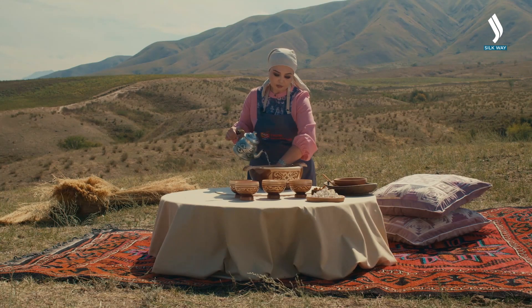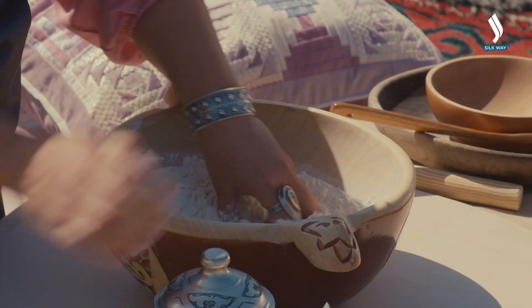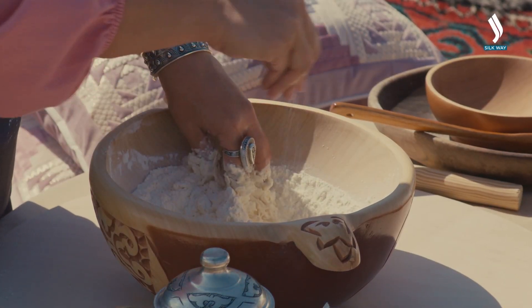The water should be room temperature. Add it and knead. Add just a pinch of salt.